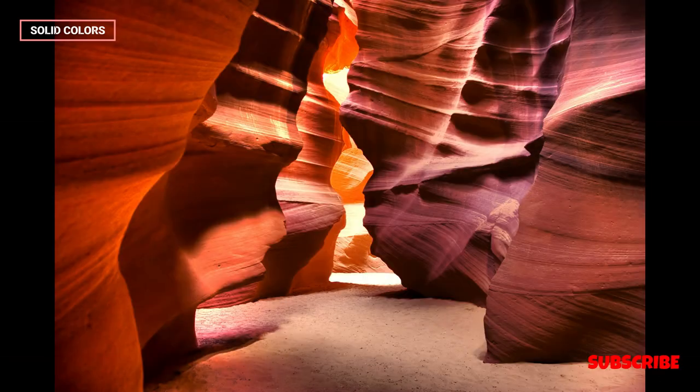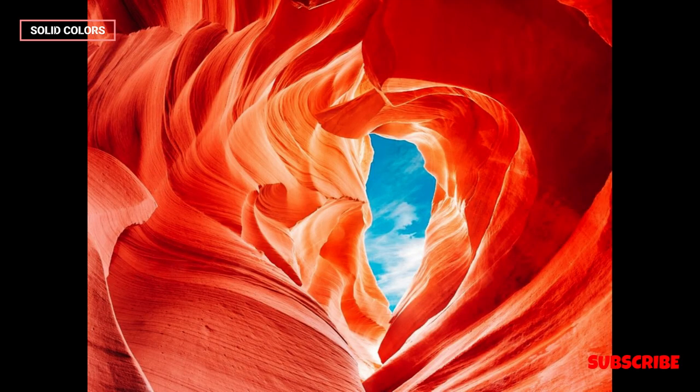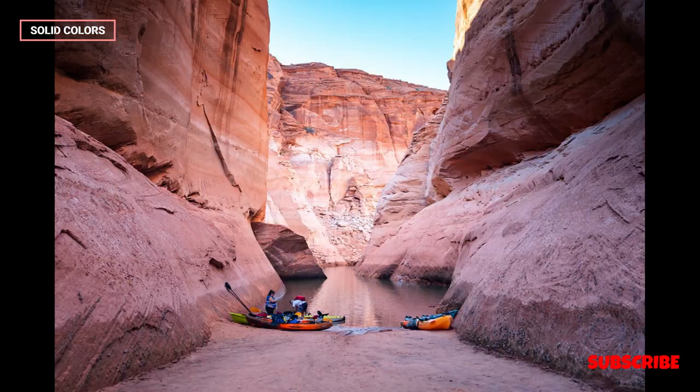It's essential for visitors to be aware of the seasonal variations in lighting conditions within the canyon. The angle and intensity of sunlight create distinct visual effects, with the most sought-after beams occurring during the summer months. However, the canyon's popularity means that reservations for tours are recommended, and it's advisable to check weather conditions before planning a visit.